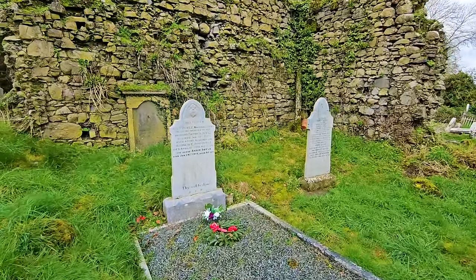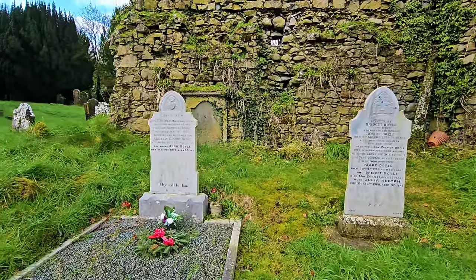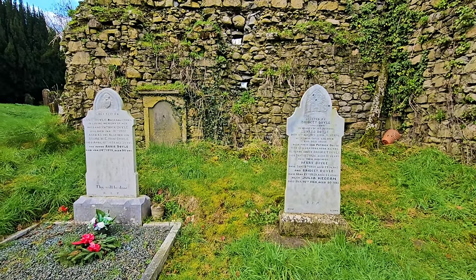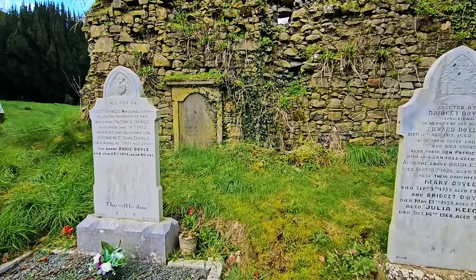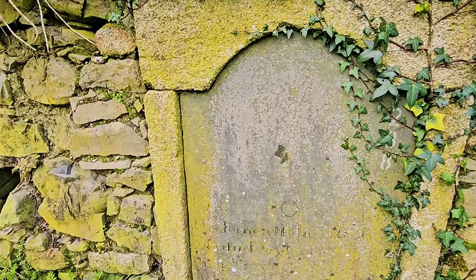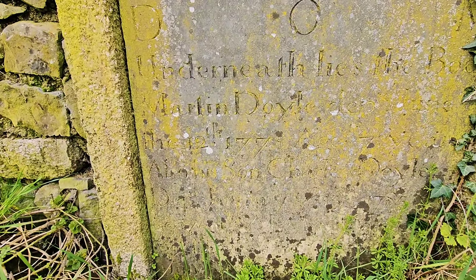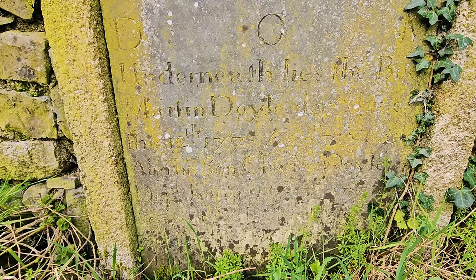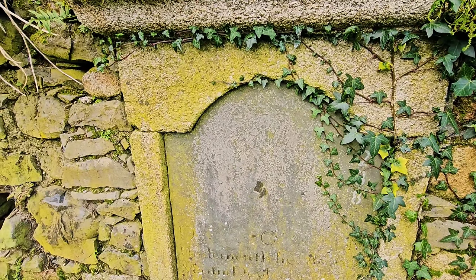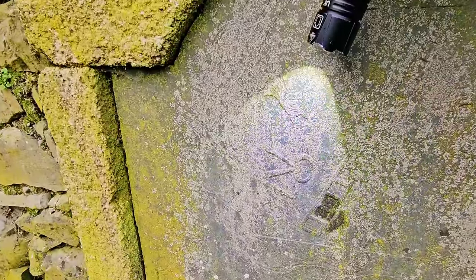We have a plaque up there and two graves here for the Doyle families. Behind that plaque is a Doyle as well — I believe 1700s. Underneath lies the remains of Marilyn Doyle, 1778, and her son Charles Doyle, 1785. That one would have had lovely detailing — probably the crucifixion scene: the rooster, pliers, the ladder, the cross, the spear — just barely making those things out.